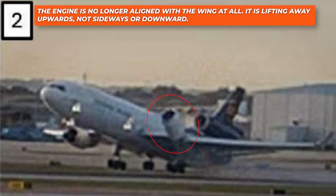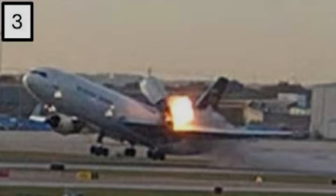As rotation continues, the number one engine begins to bend upward relative to the wing. This is not an aerodynamic effect, and it's not wake turbulence. It is the earliest visual indication that the pylon's aft mount — one of the most critical attachment points on the aircraft — has already failed or is in the process of failing. In frame two, the engine is no longer aligned with the wing at all. It is lifting away upwards, not sideways or downward. That upward motion is the first clue that the structural failure occurred at the aft mount. If the forward mount had failed first, the engine would pitch downward.